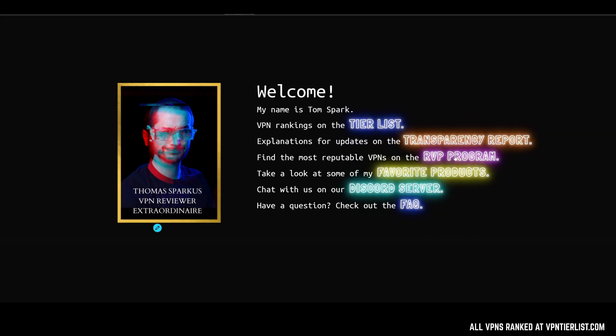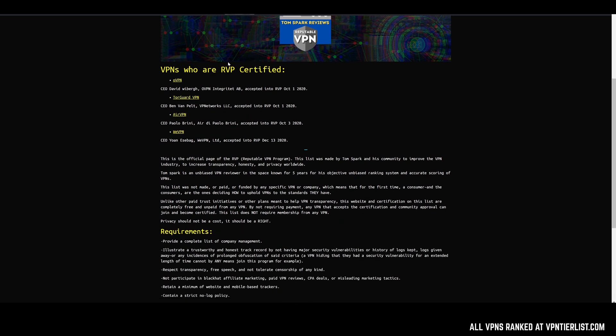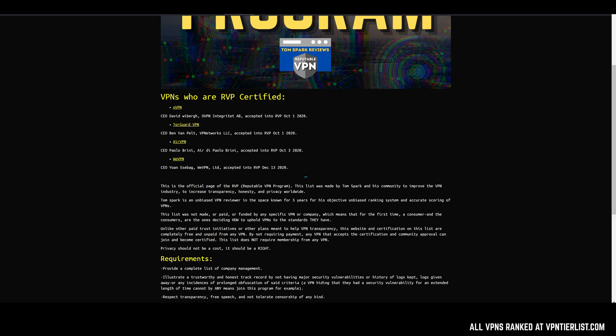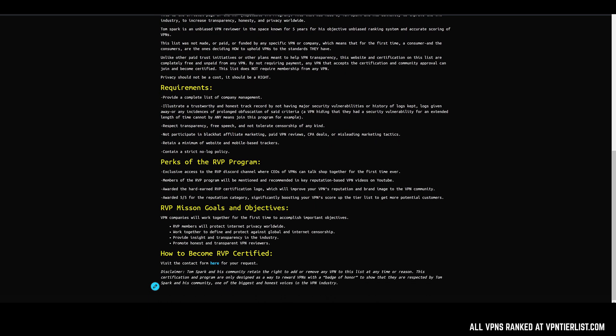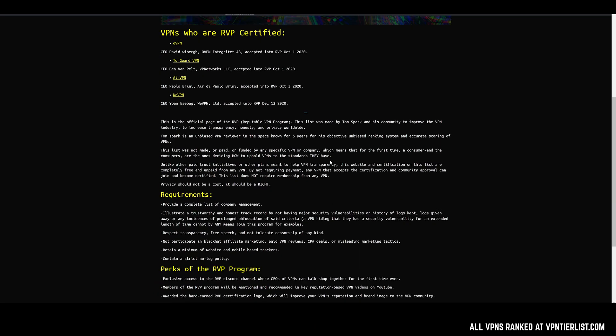You should also be checking out the RVP program every once in a while to see who's been accepted or removed. Hopefully that doesn't happen — I don't think it will with some of these trusted companies, but it's certainly a possibility. If any security vulnerabilities come out and they don't disclose them, they could be removed from the program. I'll be keeping watch on all these companies with a hawk-like eye. You should know that the VPNs in the RVP program you can trust pretty much 100%. I'll also be doing my due diligence and have updated it with CEO information, company information, and the dates they were accepted.